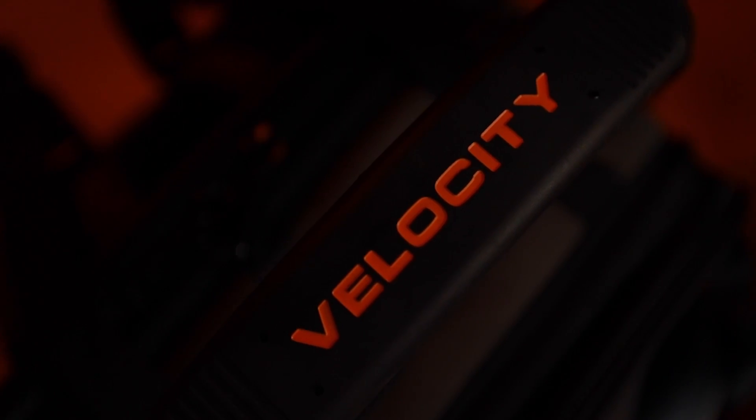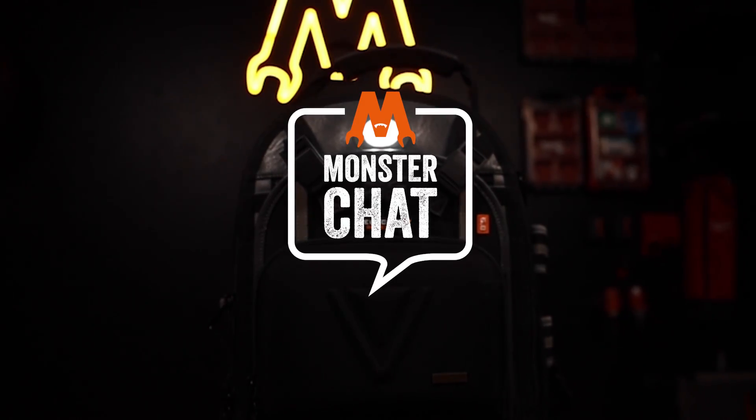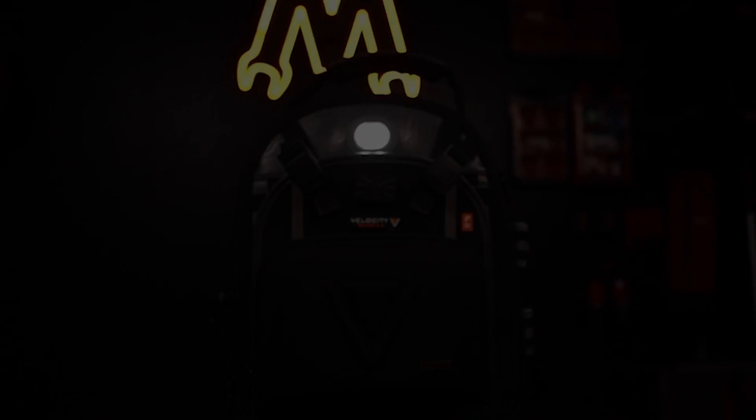Hi everyone, welcome back to the Toolmonster Tom. We've got a really special guest here today — we've got Tony, a good friend of mine. Thanks for having me. Great to have you here. I really just want to give everyone a quick introduction about yourself, what company you're from, and just a quick background. I'm Tony, I'm the MD at Velocity Pro Gear.